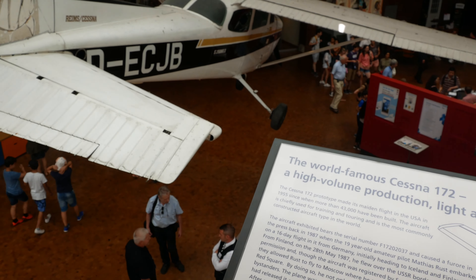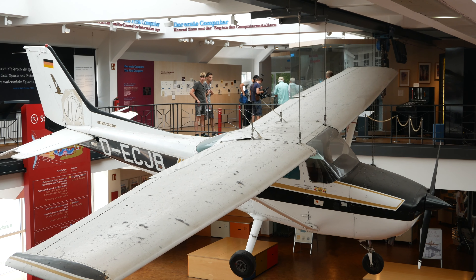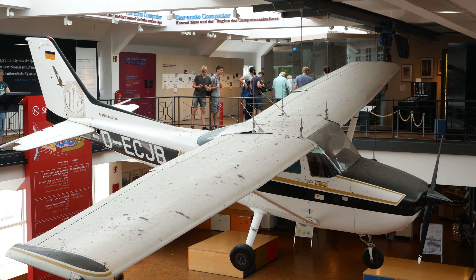Cessna 172, Delta Eka Charlie Juliet Bravo. On this Cessna, Matthias Rust landed near the Red Square on May 28th, 1987.